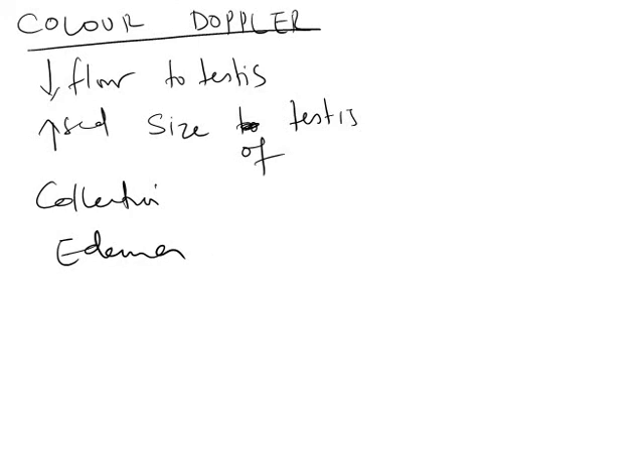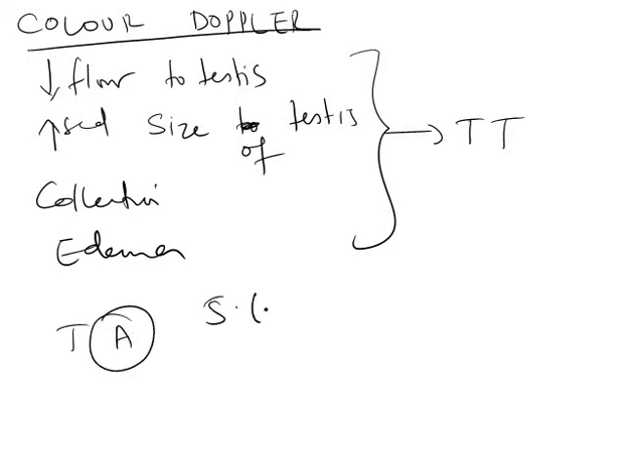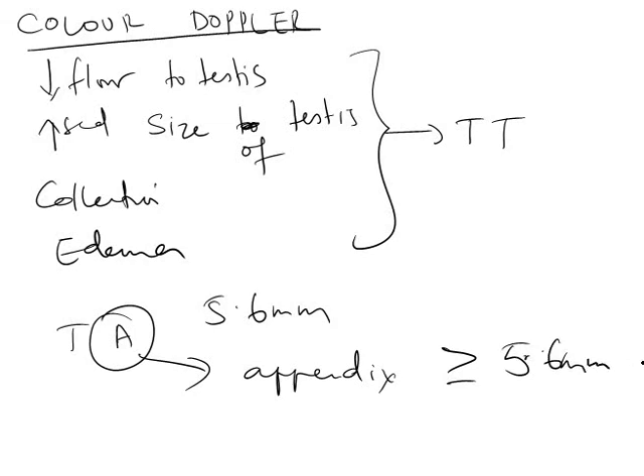If there is torsion of the appendages, the appendix — usually 5.6 mm — can increase in size due to venous congestion and edema, and may be visible on color Doppler. However, there will not be decreased flow to the testis; blood flow to the testis will be maintained. The size of the testis will not be increased, and there will not be much collection, though edema can be present. We need to get a color Doppler done to differentiate between testicular torsion and torsion of the appendix.